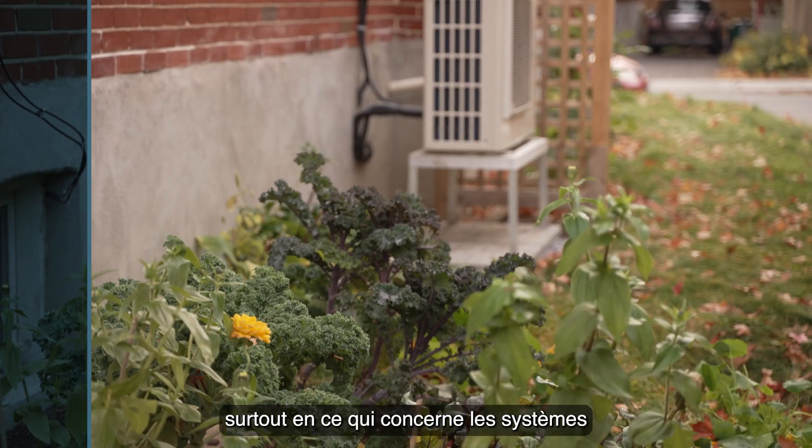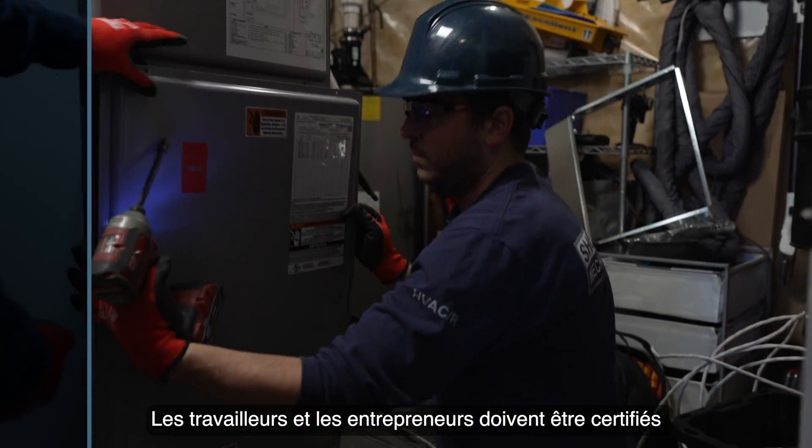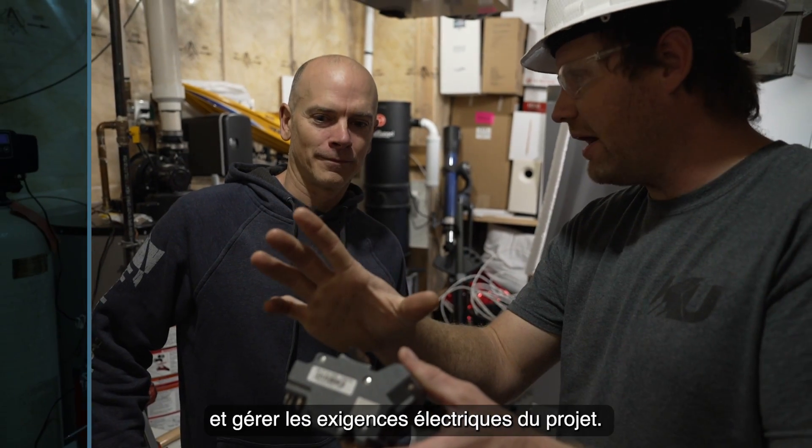There have been big advances in technology, especially with the cold climate air source heat pump system. Your trades and contractors must be certified and trained on heat pump installations. You will also need a licensed electrician to verify the service to the house and handle the project's electrical requirements.